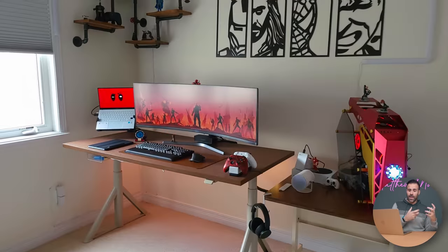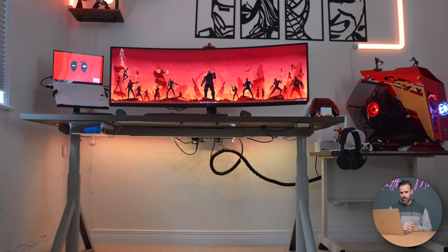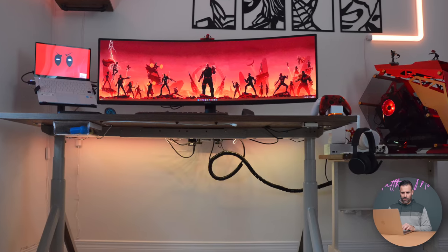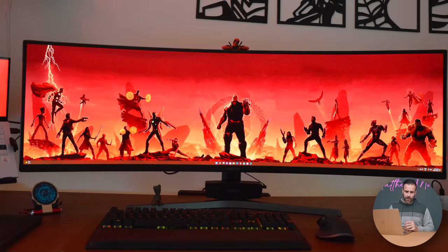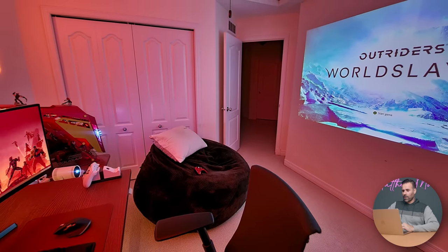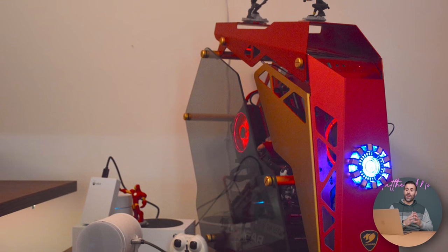He's using a standing desk from Ikea — the Idåsen sit-stand desk. I think it's a bit tight just because of how big that monitor is, but he's managed to make it work. He's using a lot of gaming peripherals, with a few exceptions: the Logitech MX Master 3, a Bose SoundLink Mini 2 Bluetooth speaker, an Xbox wireless headset, a Samsung Freestyle projector, and a Razer BlackWidow V3 Pro wireless mechanical keyboard. His PC case is the Cougar Conqueror, which he custom painted in an Iron Man theme with a custom cutout for the Iron Man Arc Reactor.